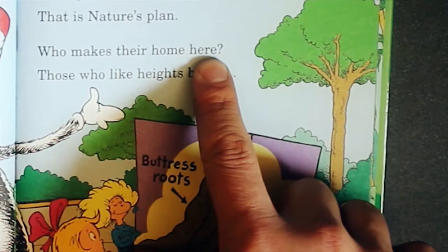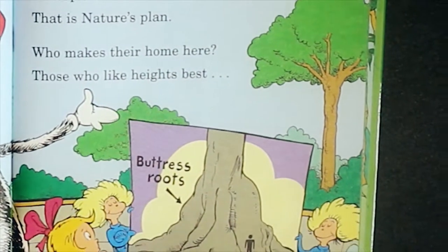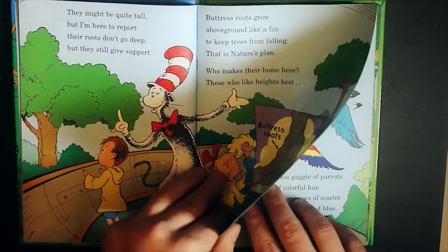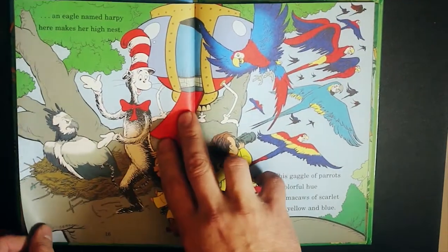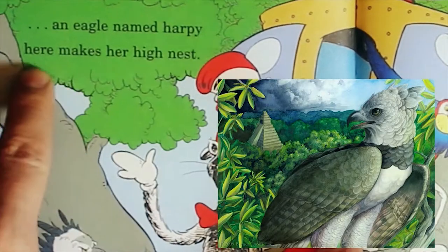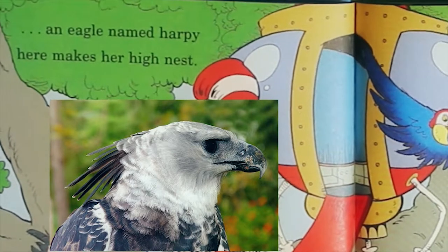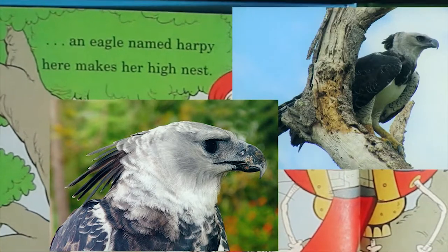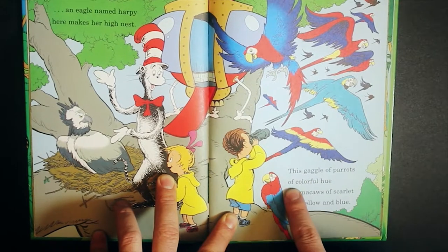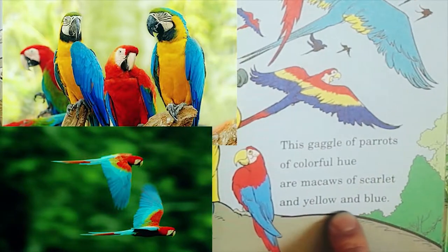Who makes their home here? Those who like heights best. An eagle named harpy here makes her high nest. This gaggle of parrots of colorful hue are macaws of scarlet and yellow and blue.